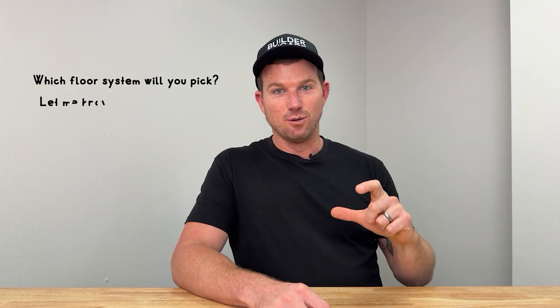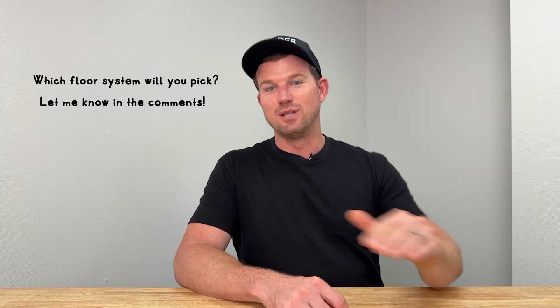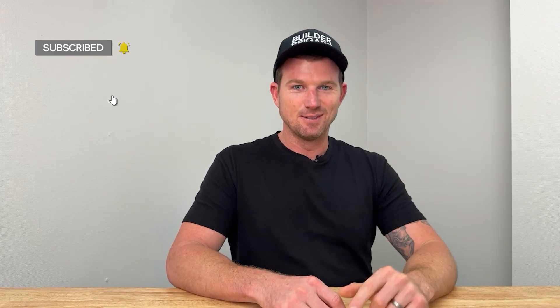Let me know in the comments before you go: what would be your flooring system of choice? Is it web trusses, or are you more of a middle-of-the-road person who thinks I-joists are completely fine? And if you found this video helpful, don't be stingy — subscribe.